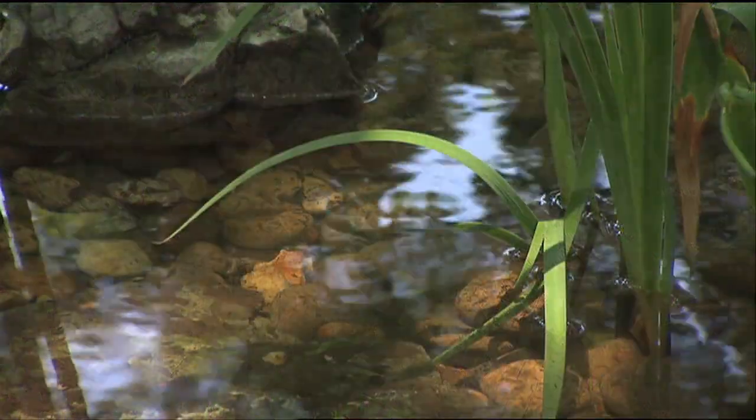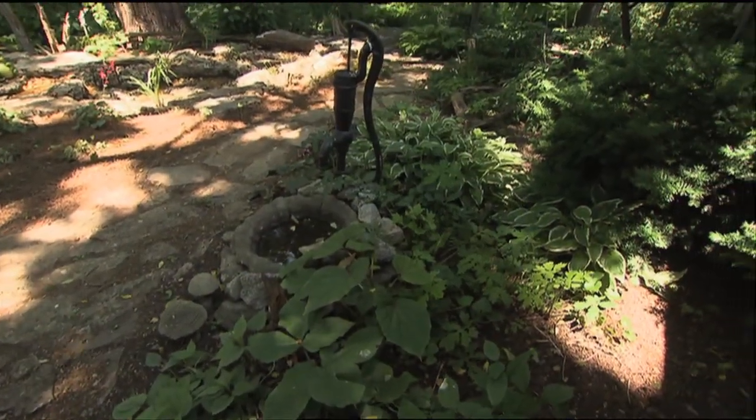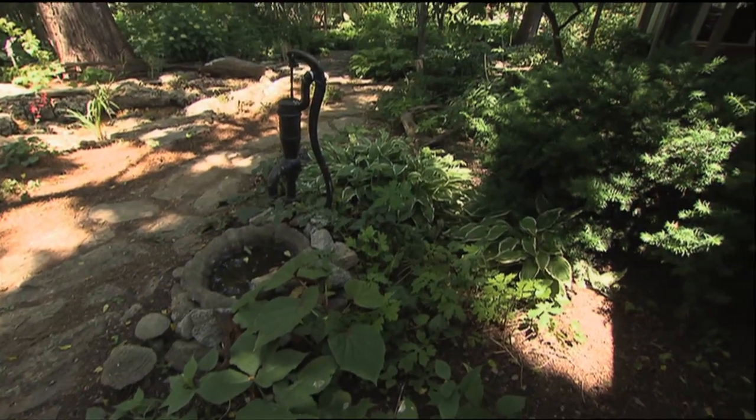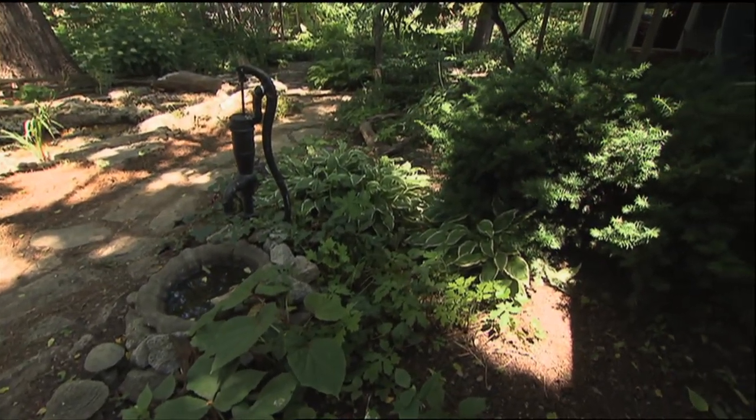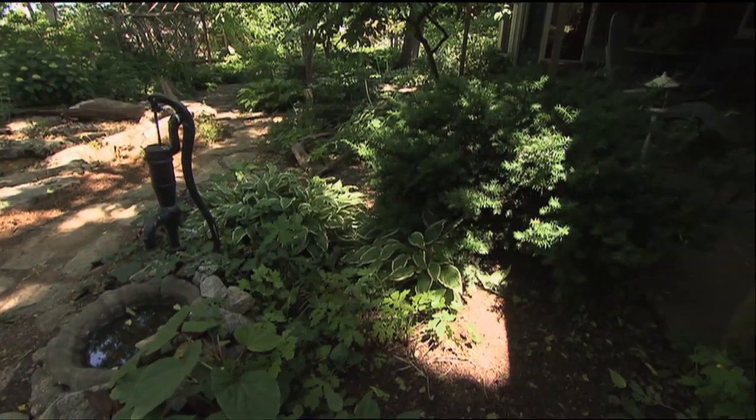Was your backyard similar to the other yards we're seeing, where grass was a problem? We had problems growing grass in the shade. Well, you've taken wonderful advantage of these beautiful black walnut trees.